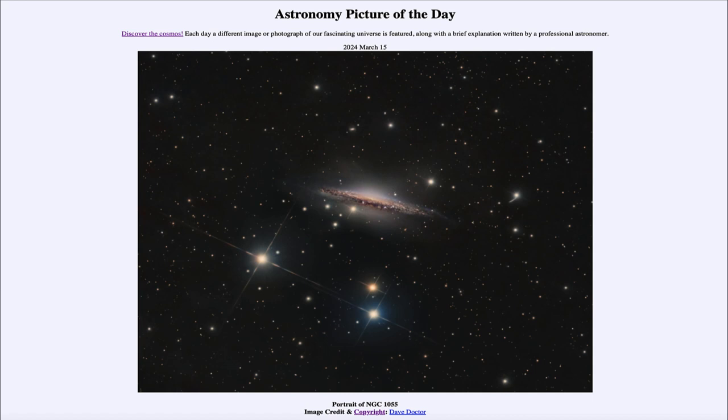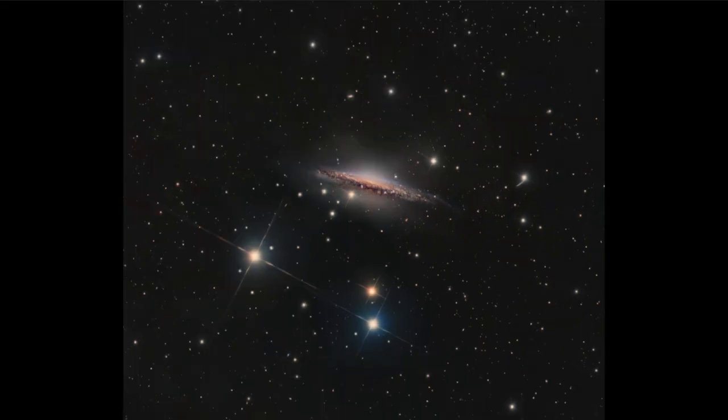This is a galaxy known by its catalog designation of NGC 1055. It's a relatively nearby galaxy, at least as galaxies go, about 60 million light years away. That means we see the galaxy not as it is today, but as it appeared 60 million years ago, because light travels one light year in one year of time. So it would take light 60 million years to travel that distance.